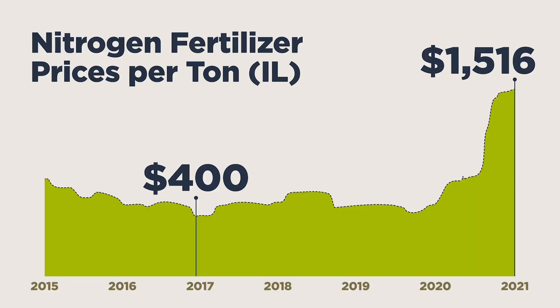After Ukraine was invaded, the price of nitrogen fertilizer in the US skyrocketed 300% to an all-time high. As the world's largest producer of fertilizer, Russia cut off its exports, eliminating 15% of the world's supply. Think about what would happen if one of the major oil producers cut off its supply — we would expect the price of everything to go up. The same goes for fertilizer.